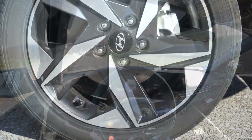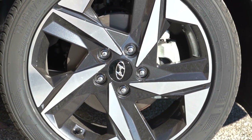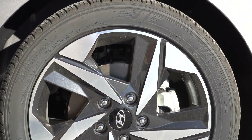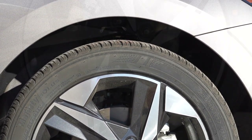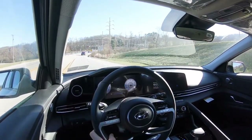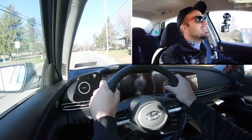Up front you will find 11-inch ventilated front discs for the SE and SEL trim levels. That actually gets bumped up to 12-inch ventilated front discs if you go with the Limited or N-Line, so expect slightly better braking power with those two trim levels. In the back, 10-inch solid rear discs. As far as the 60-to-zero stopping distance goes, that comes in at an incredible 116 feet.